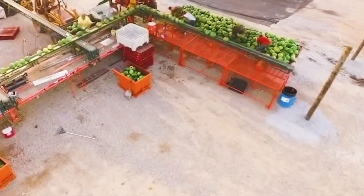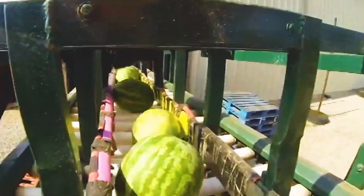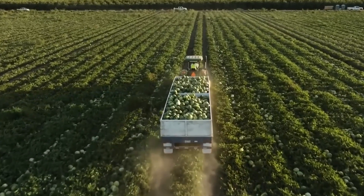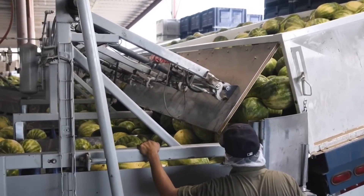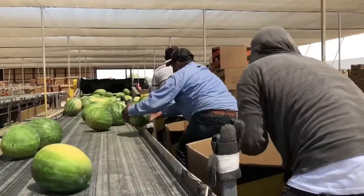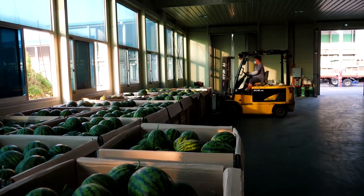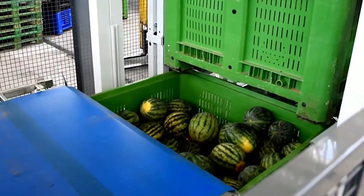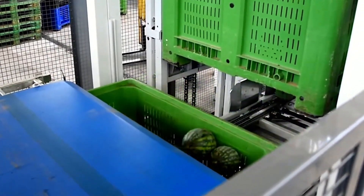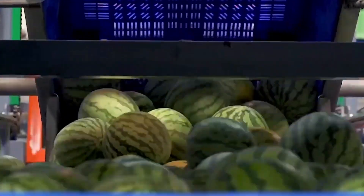The post-harvest processing procedure. After being harvested, watermelons are carefully transported to distribution centers to ensure freshness and quality before reaching the consumers. At the distribution center, watermelons are arranged into large boxes and transported through a modern conveyor system with automatic lifting equipment, helping to minimize damage during transit.